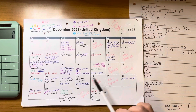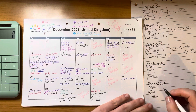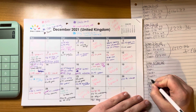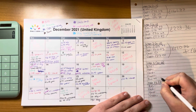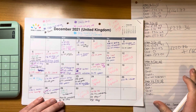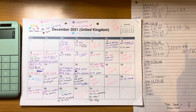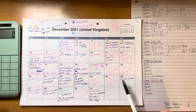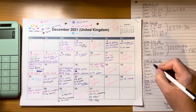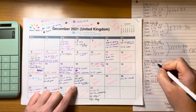Moving on to the fourth week. There's an additional category here which is business expenses — I'm just going to squeeze it down the bottom. So we'll do bills first: there were no bills. Cash spending was £44.76.